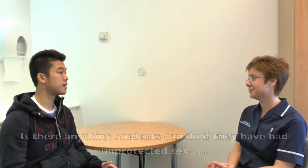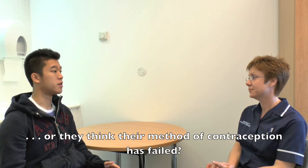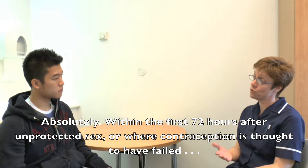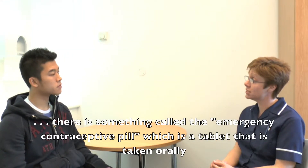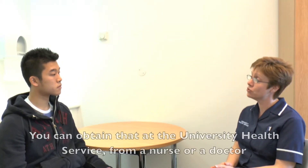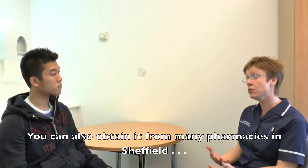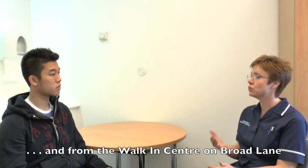If students have had unprotected sex or think their method of contraception has failed, within the first 72 hours there is something called the emergency contraceptive pill, which is a tablet taken orally. You can obtain that at the University Health Service from a nurse or a doctor.